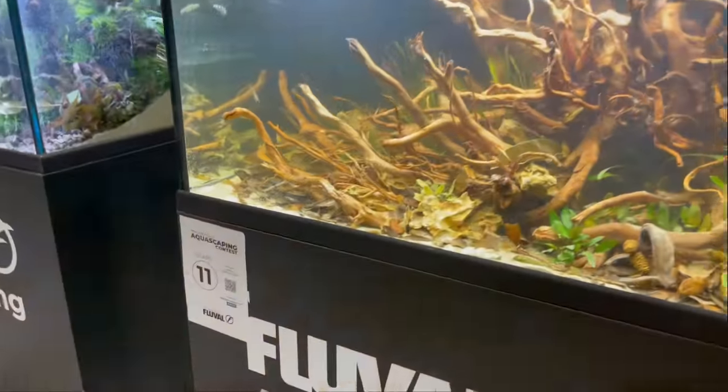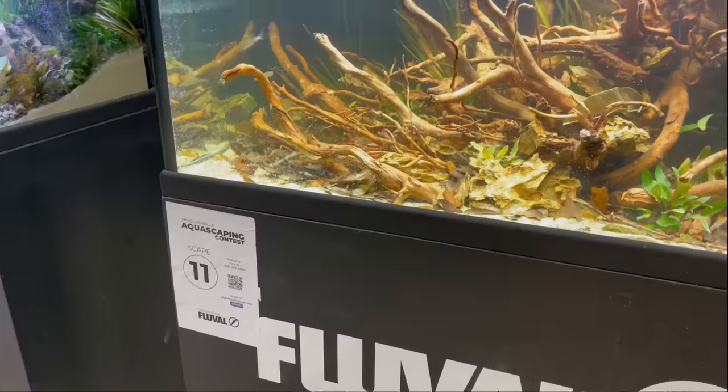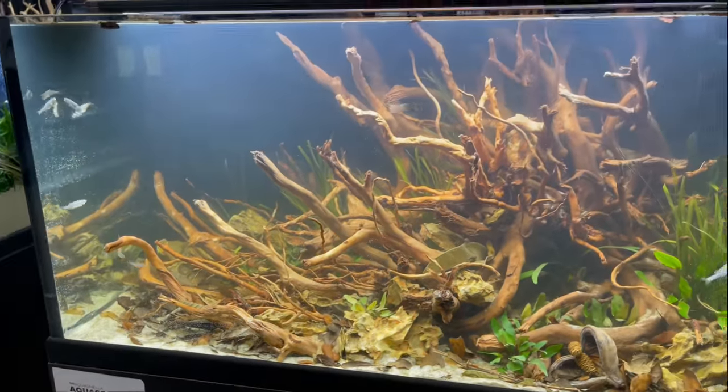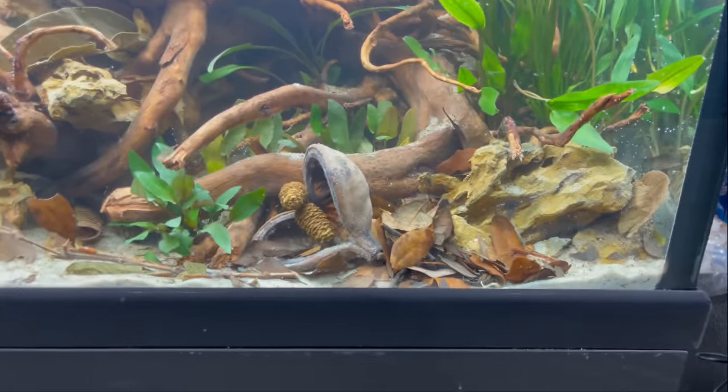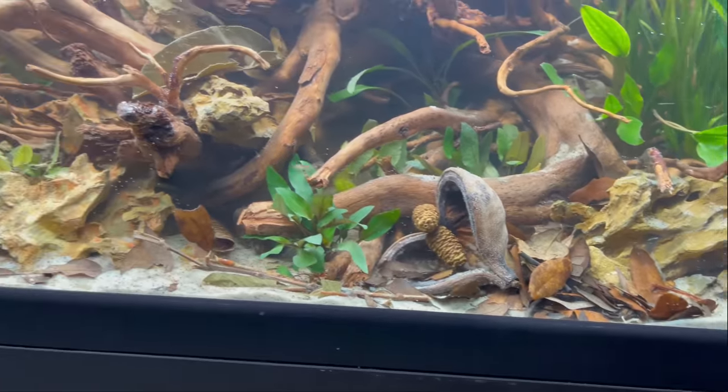Over here we got number 11. I really like this tank — I like the simplicity of it. You can see they got a lot of botanicals in here.